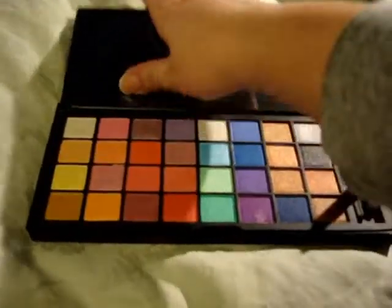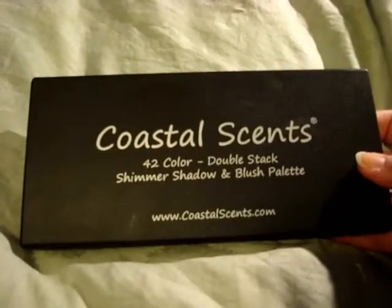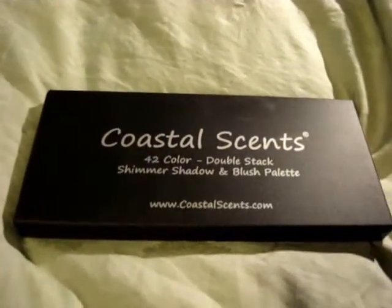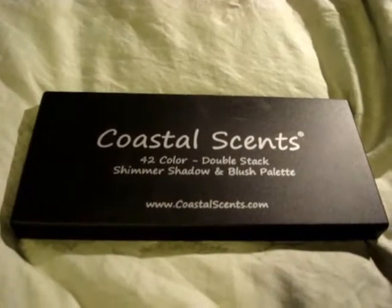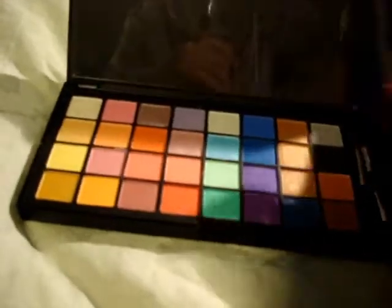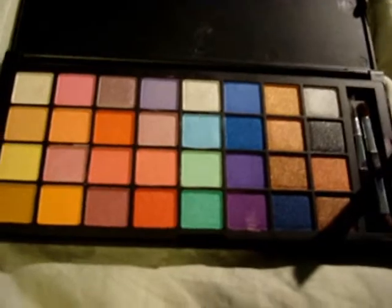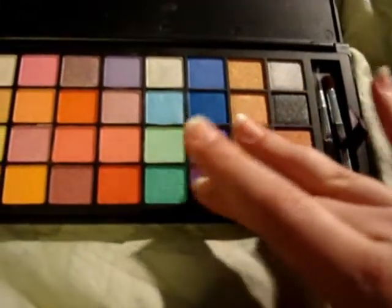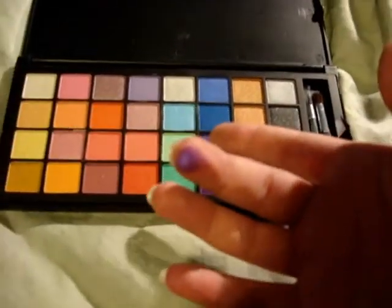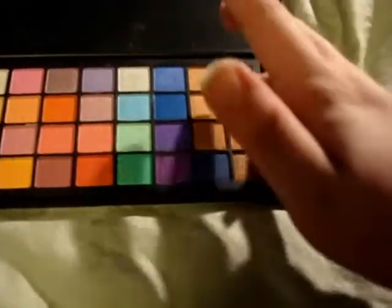Hey everyone, today I'm going to review the Coastal Scents 42 Color Double Stack Shimmer Shadow and Blush Palette. Definitely one of the best shimmer eyeshadow palettes I have purchased in a long time. You get a lot of pigmented colors — some silvers, blacks, lots of peach colors, some great blues, some great yellows, and a lot of great highlighting colors as well. They are very, very pigmented, so you cannot go wrong. For a $22 palette, they are amazing.